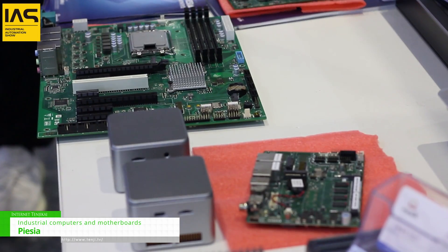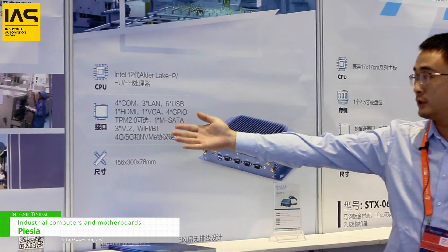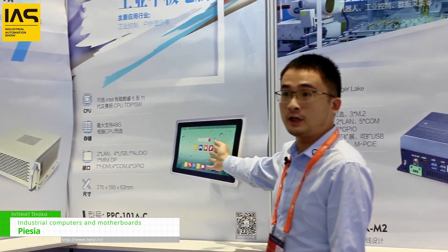Hello everyone. This is Alex from Piesia Electronics. We are an industrial computer and industrial motherboard, including Intel PC, manufacturing in Shenzhen.